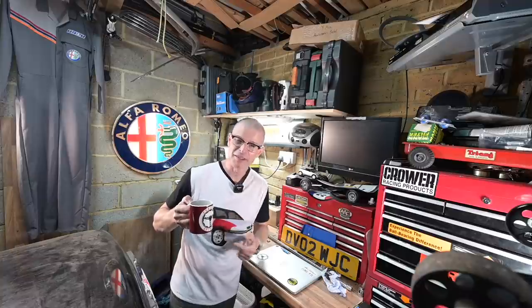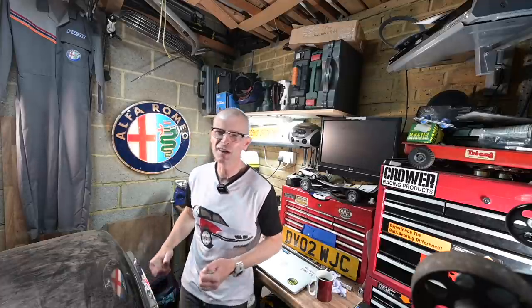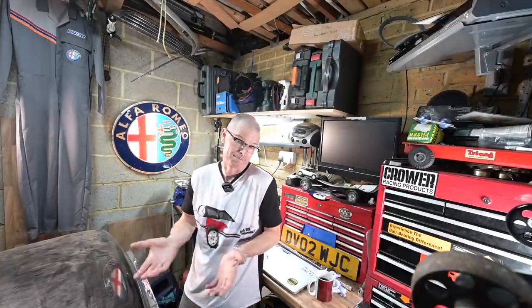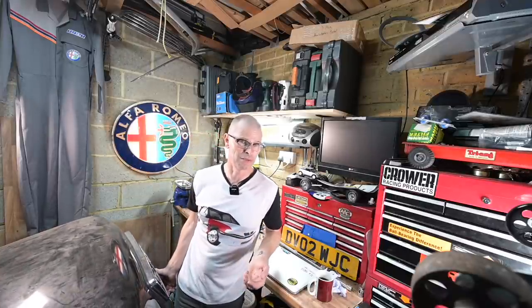Before we begin, Furious Driving mugs are available in the links in the description below, as are the Quentin t-shirts — although the Quentin t-shirts are going to be very retro and OG very soon, because obviously Quentin is getting painted. The red wing is not going to be a thing for too long, so get them while you can. I'm going to have to redraw this without the red wing, and get the car wrapped with a red vinyl wing.